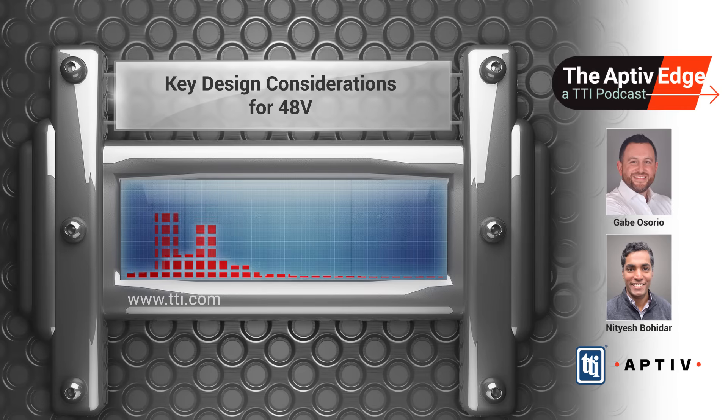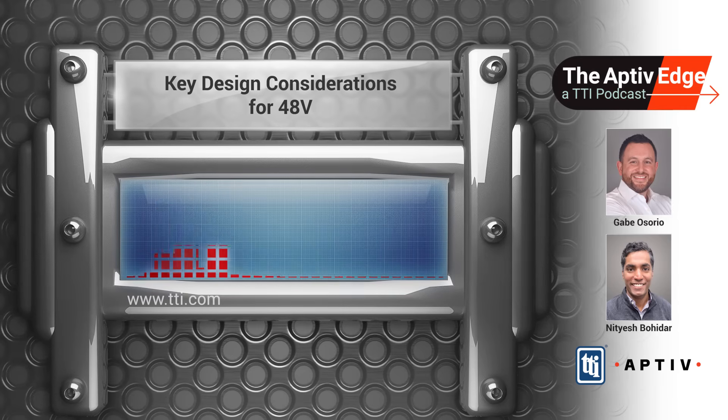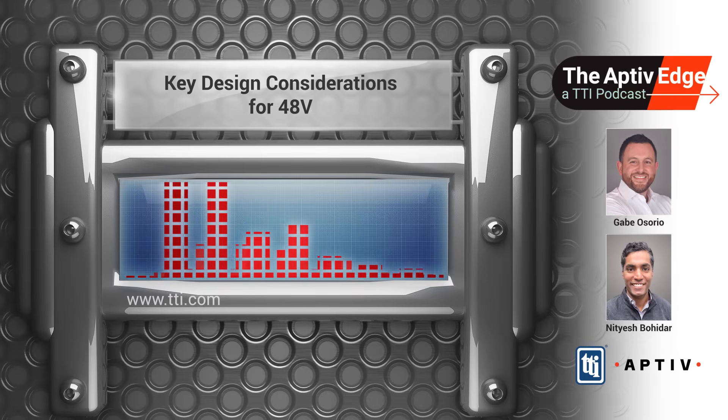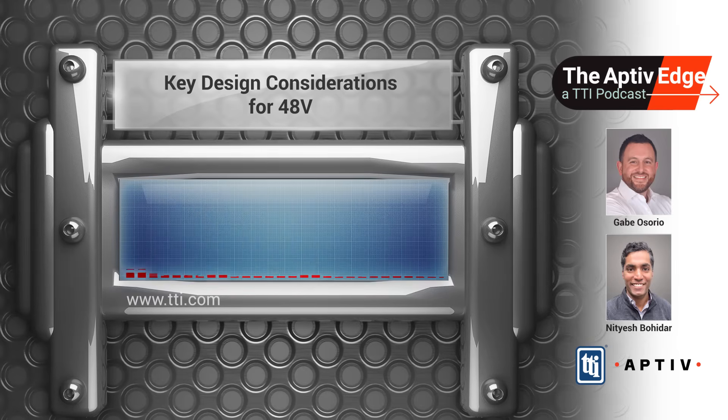This episode I'm excited for because we talk now a little bit more into the technical side of the 48-volt architecture and really near and dear to my heart — design considerations and kind of what that looks like. So Nitesh, first question I have for you is when OEMs are looking to adopt 48-volt systems, what are some of the challenges that they might find in adopting it?